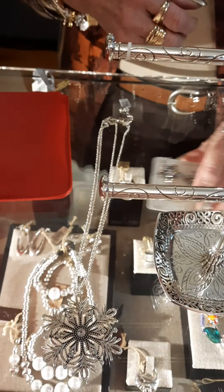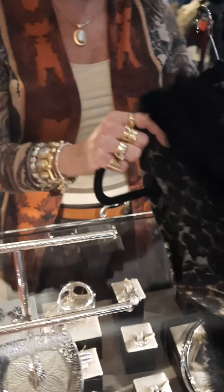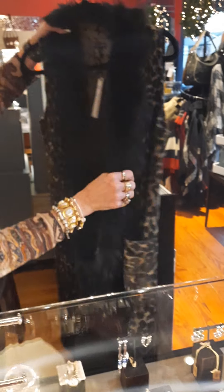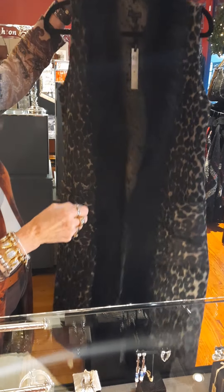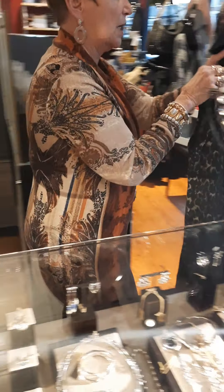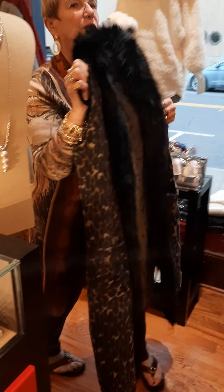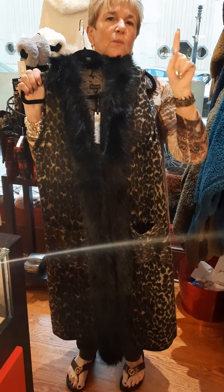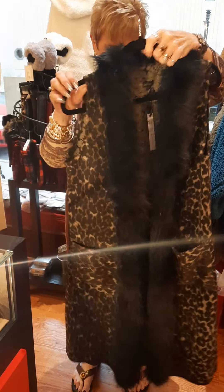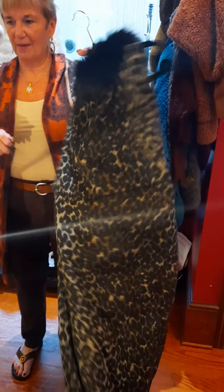That convertible necklace is four necklaces in one! Then we got a little shipment from Coco and Carmen — the small and mediums are already gone. We have one large/extra large left. It's adorable, it's long, and it is $80. So if this is your thing, we have one left!